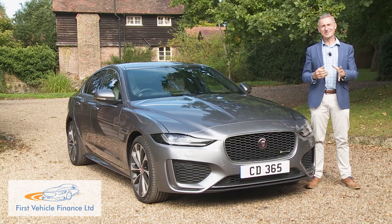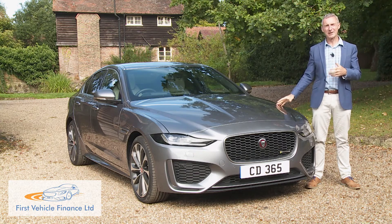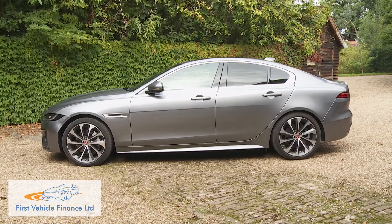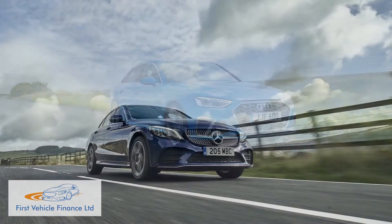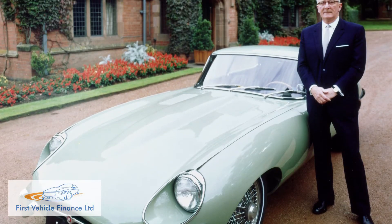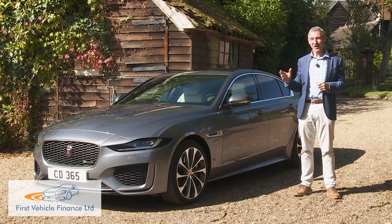Back in the 60s, Jaguar's classic Mark II model was arguably the market's original sports saloon. This XE, its most credible successor, is now back in class contention and it certainly now feels more like a proper Jaguar than it ever did before. It's the kind of car that, when driven hard, makes some others in the segment feel distinctly one-dimensional. Jaguar founder Sir William Lyons insisted that a sports saloon of this kind must make you feel alive. This one does. He'd have liked it.